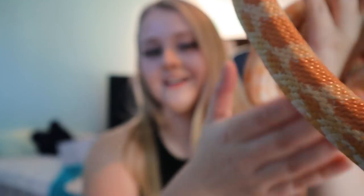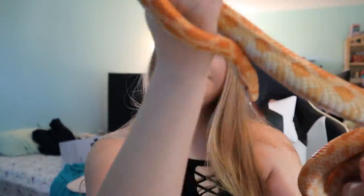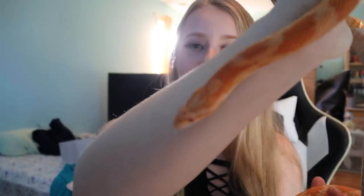They are native to New Jersey, which is where I live — you can find these guys in the wild. They're considered endangered in New Jersey because their population is dwindling there, though not considered endangered elsewhere. But there she is — she's a very good girl.